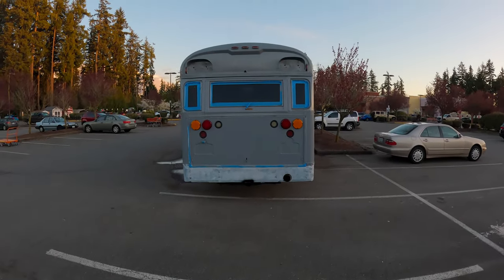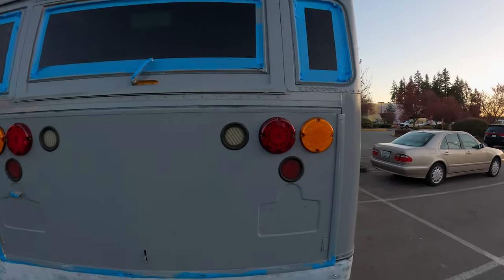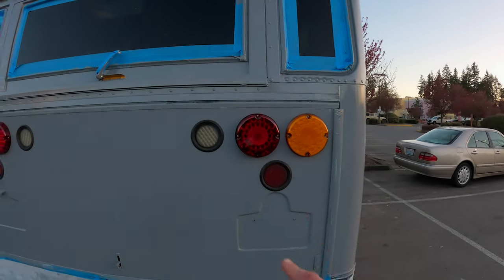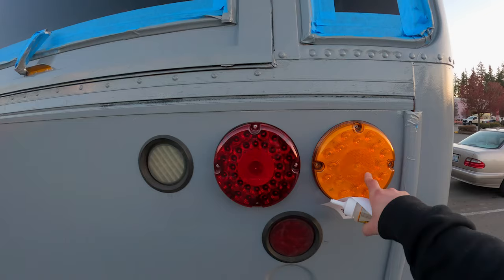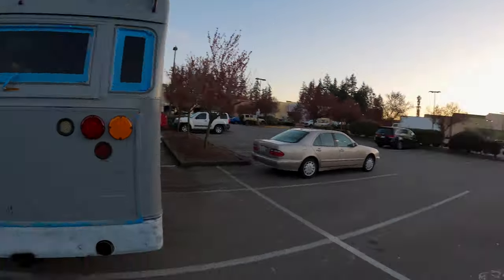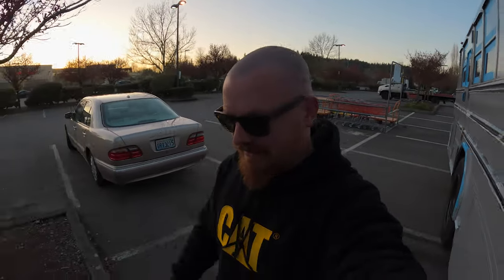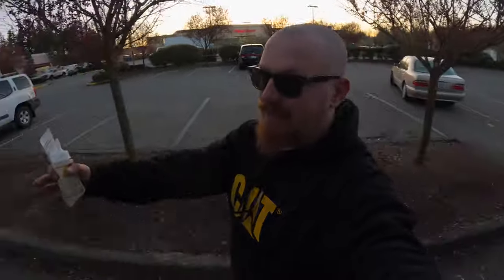Got some compliments on the LEDs here. I do have plans to throw in a red one here and then two more reds up there. That's a low priority, but we'll get that going soon enough.